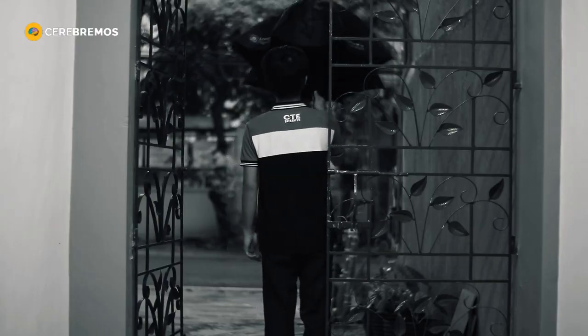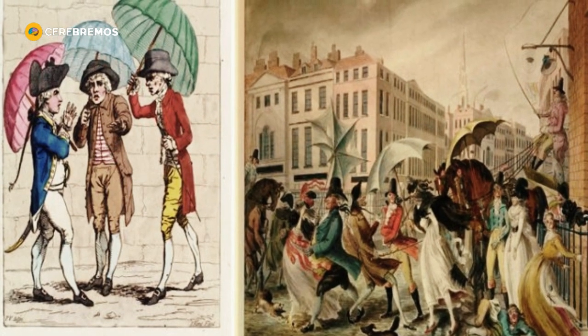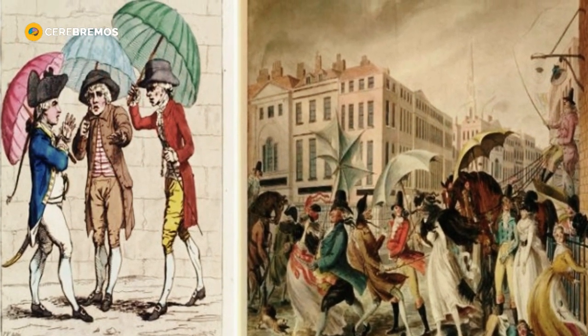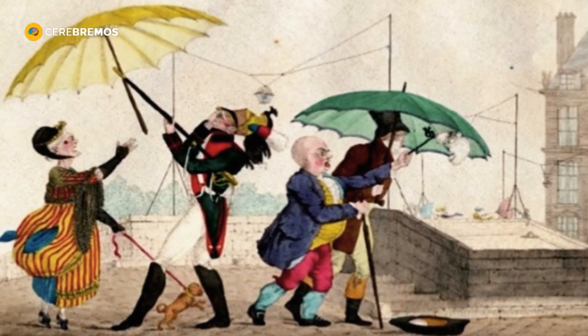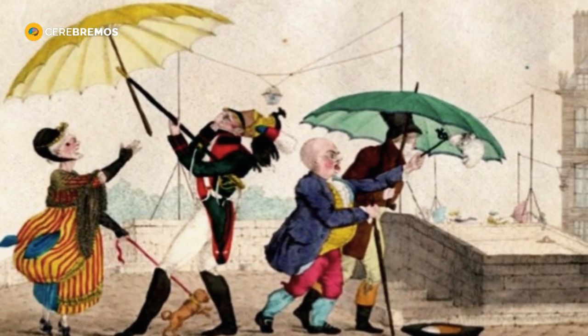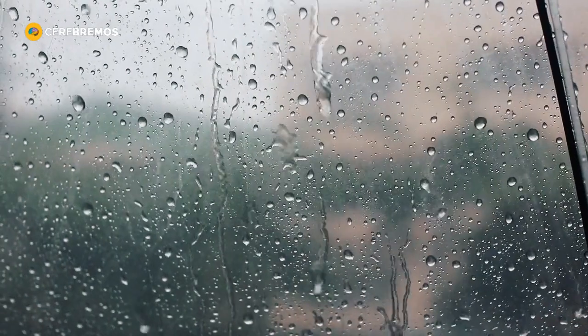It was in the 19th century that human ingenuity began to radically transform the umbrella concept. In 1884, Jean Marius, a skillful French inventor and entrepreneur, patented a revolutionary design that would forever change the way we interact with these devices.